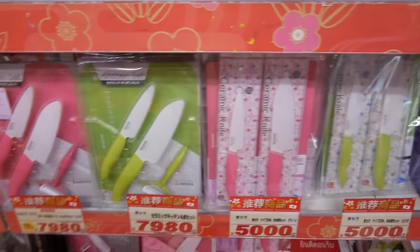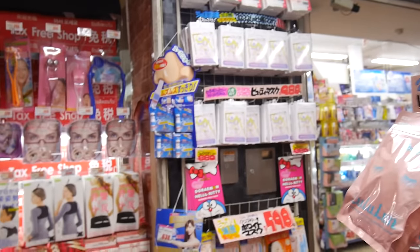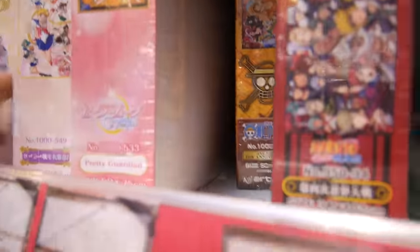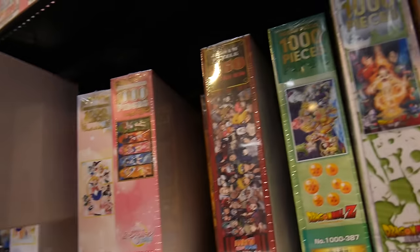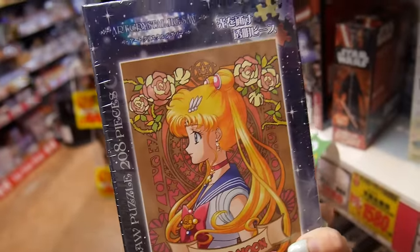They got ceramic knives here and I'm going to buy this for my apartment because I don't have any knives. So we got skin care here. Also got the Sailor Moon face masks over there. We got puzzles. There's a Sailor Moon one too - 500 pieces. There's a Sailor Moon one here too, 200 pieces.